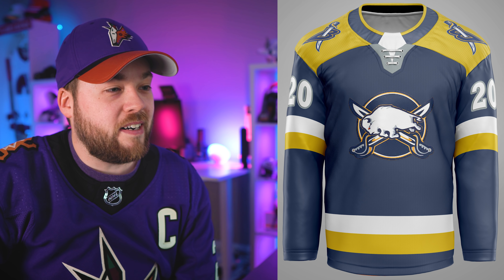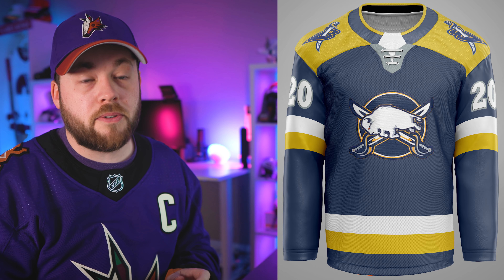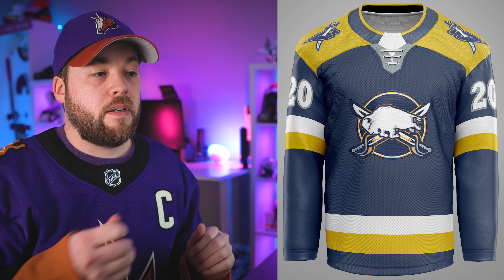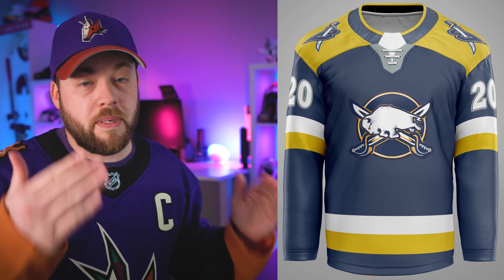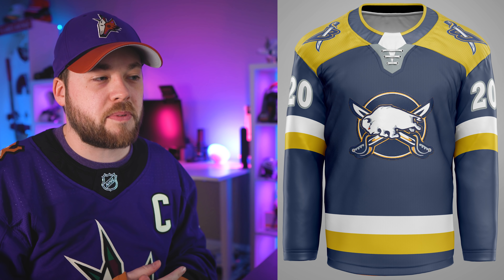Buffalo. Lionel's going ham on these shoulder yokes. One thing that's really distracting: the left shoulder patch is mirrored, and whereas that secondary logo Buffalo uses is an actual letter B, mirroring it horizontally makes it look like a stylized 8, which doesn't make sense. I'd mirror that logo back so both are Bs. Also, the yellow is the wrong shade for Buffalo. Maybe a 5 out of 10.